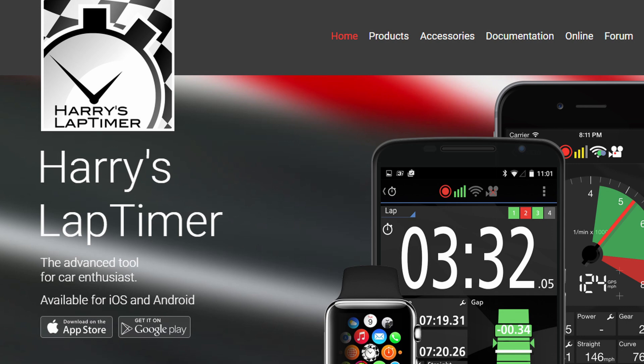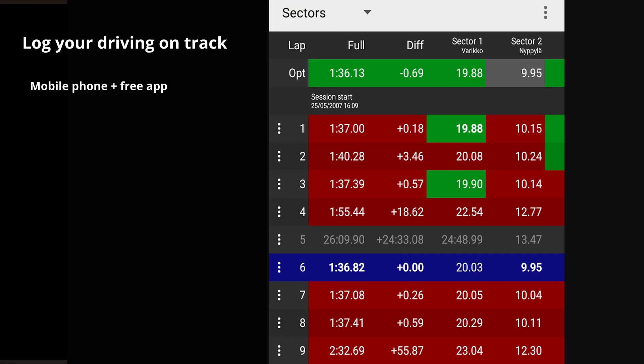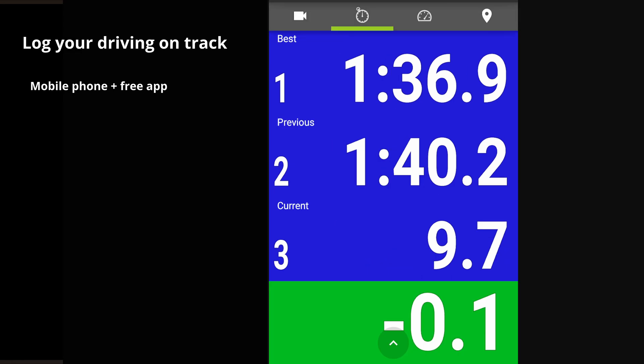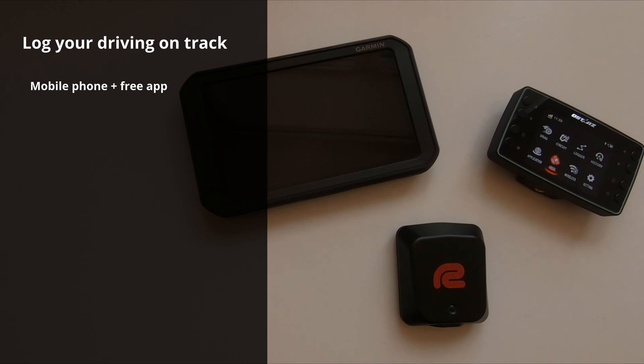Phones normally have a 1 Hertz GPS that updates once every second. The precision is actually pretty good when it comes to lap times, so when you're out driving on the day you can use your phone to see your last lap time, your personal best, and also if you're faster or slower on the current lap compared to your personal best. But it will not give you good quality data to analyze what you did.